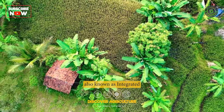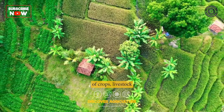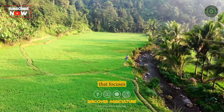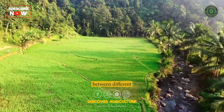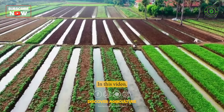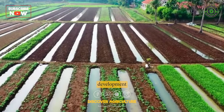Integrated farming, also known as integrated agriculture, is a sustainable farming system that combines the production of crops, livestock, and other organisms in a mutually beneficial way. It is an approach that focuses on maximizing the benefits of ecological interactions between different agricultural components while minimizing negative environmental impacts. In this video, we will explore the importance of integrated farming and why it is essential for the sustainable development of agriculture.